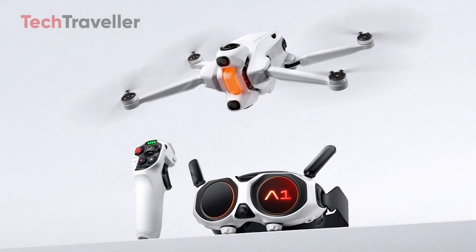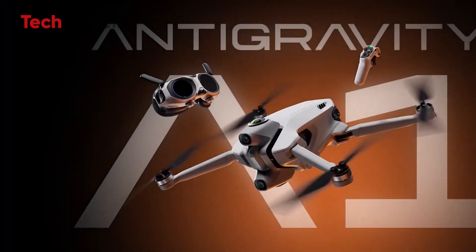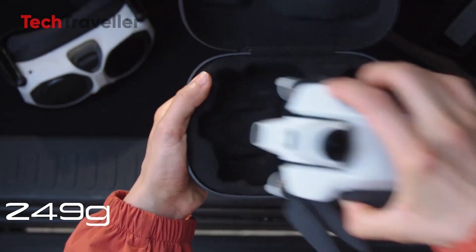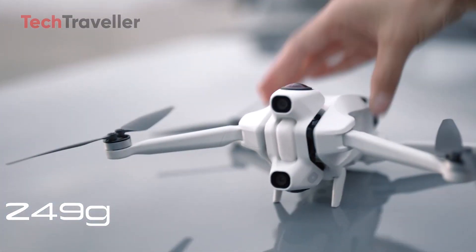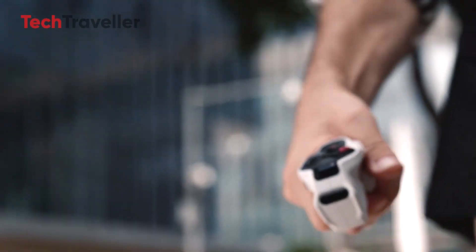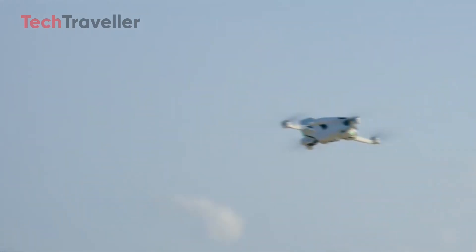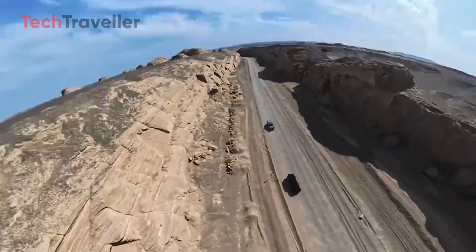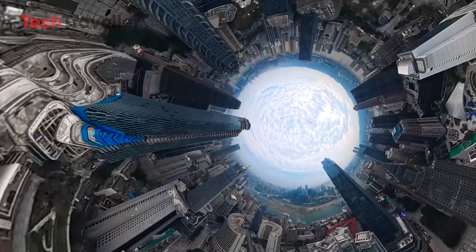Let's talk about the Antigravity A1 — the world's first 360 drone. The drone world has just taken a huge leap forward with the introduction of the Antigravity A1, a groundbreaking flying machine that doesn't just capture video — it redefines how creators think about aerial storytelling. As the world's first drone with built-in 8K 360 capture, the A1 is a bold debut for Antigravity, a new brand incubated by Insta360.